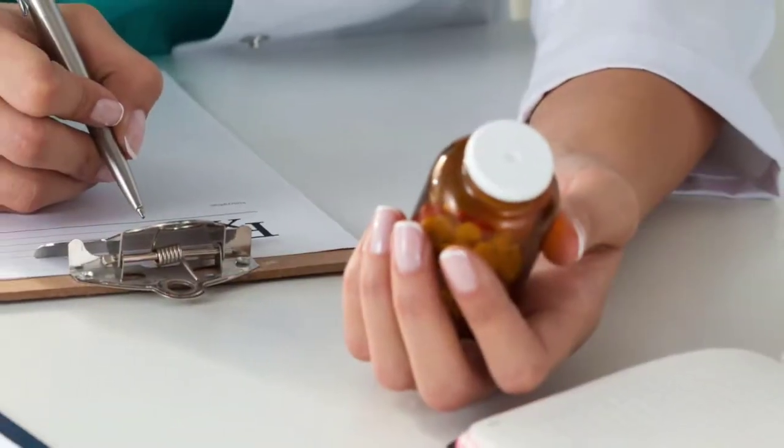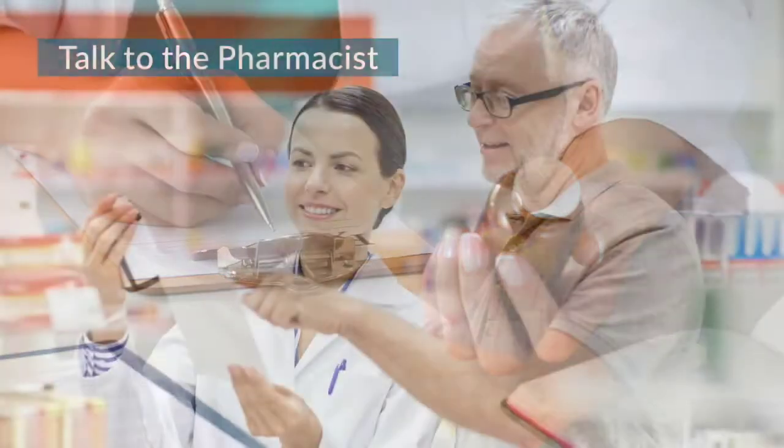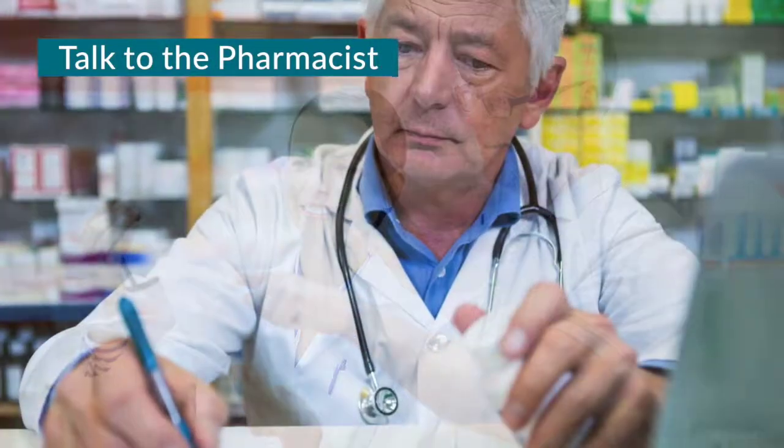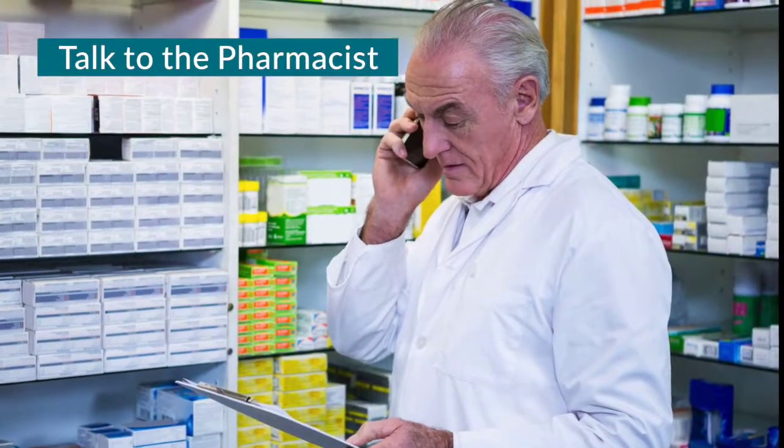Sometimes just one prescription, or none at all, works best. The pharmacist filling these prescriptions can also provide a list of medications and be a good source of information and advice.